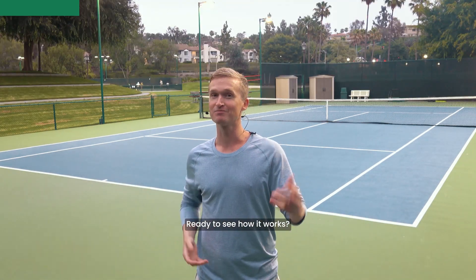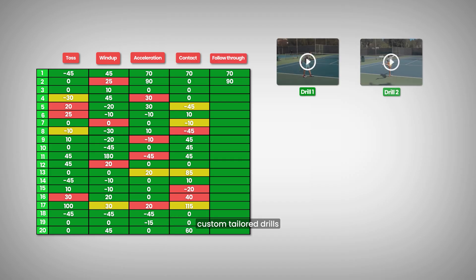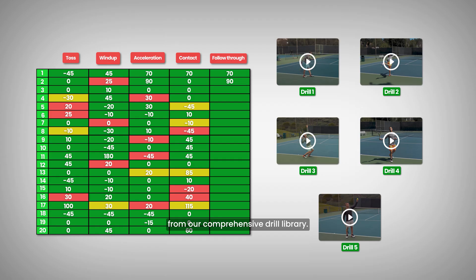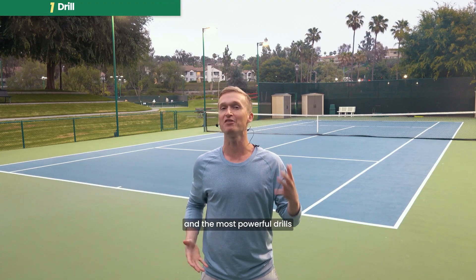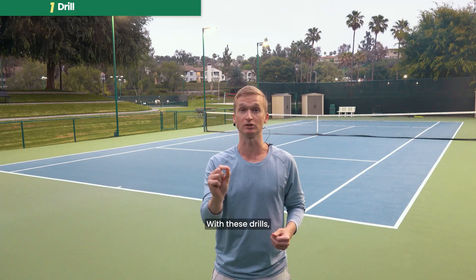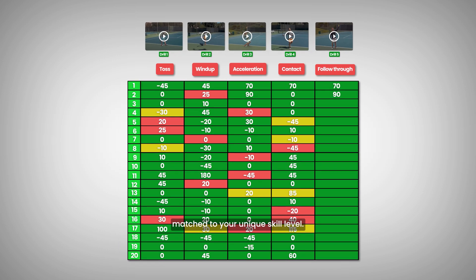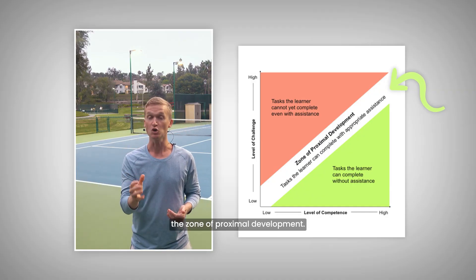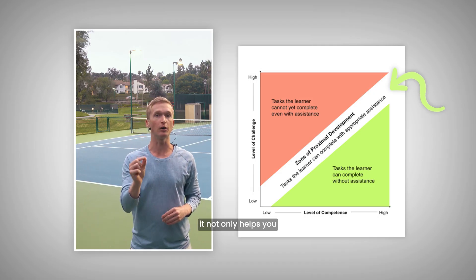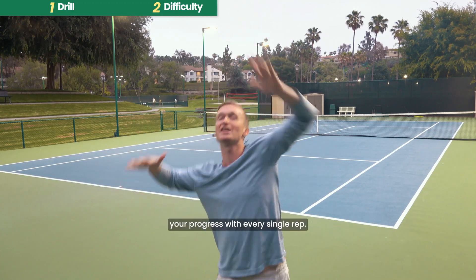Step number one is drill. Based on your unique checkpoint, we provide custom-tailored drills from our comprehensive drill library built from over 15 years of experience. We then order these drills at the perfect level of difficulty matched to your unique skill level, because scientific research has shown there's an optimal sweet spot of difficulty called the zone of proximal development. Practicing inside this zone helps you get into an enjoyable flow state and maximizes your progress with every single rep.